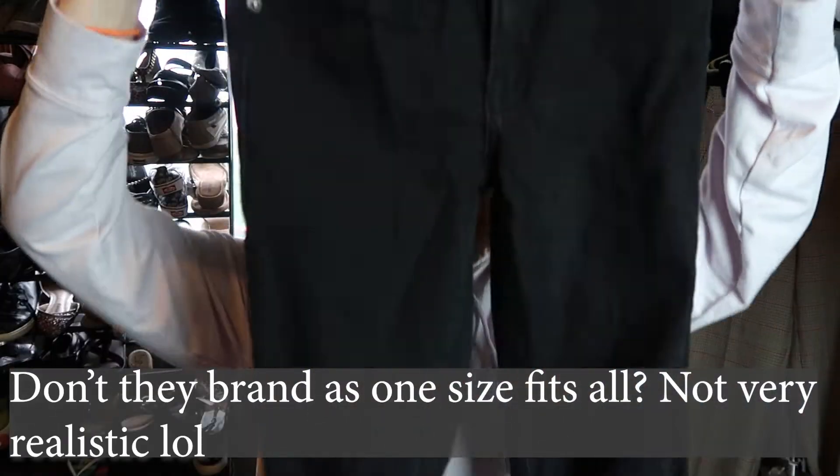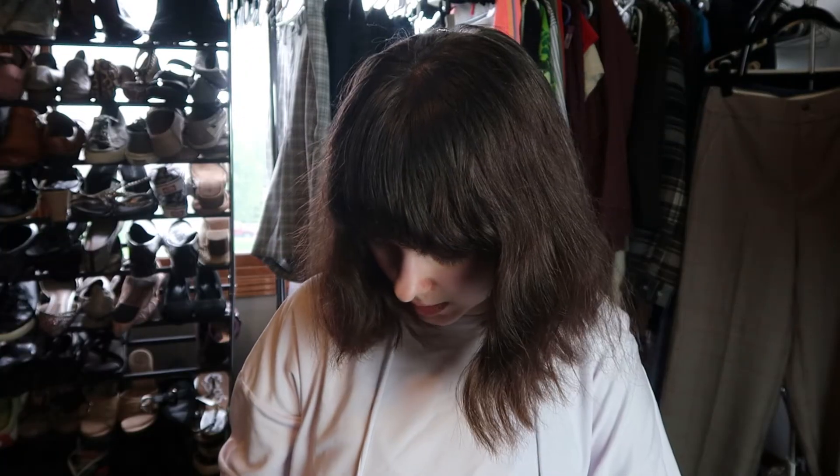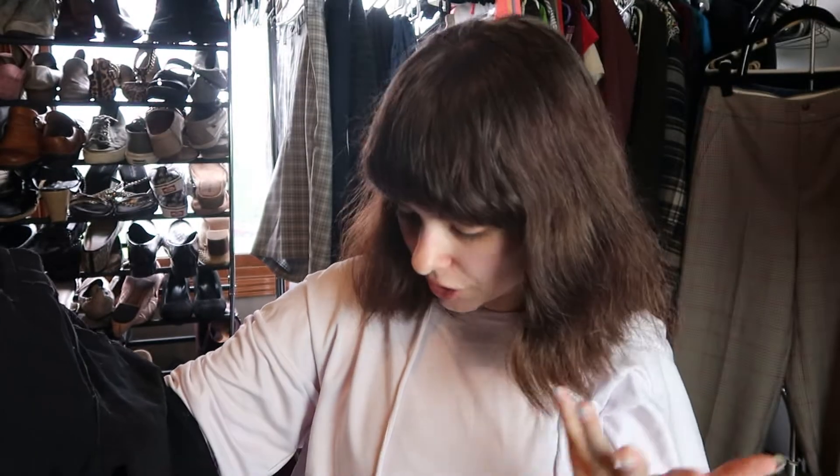These are Brandy Melville jeans. I don't think I've ever sold Brandy Melville, but these appear to be super tiny skinny jeans. It doesn't say what the size is, so my guess would be like a size 24 — a double-zero type situation. I'll throw these in my yes pile and do research to see if I can figure it out.